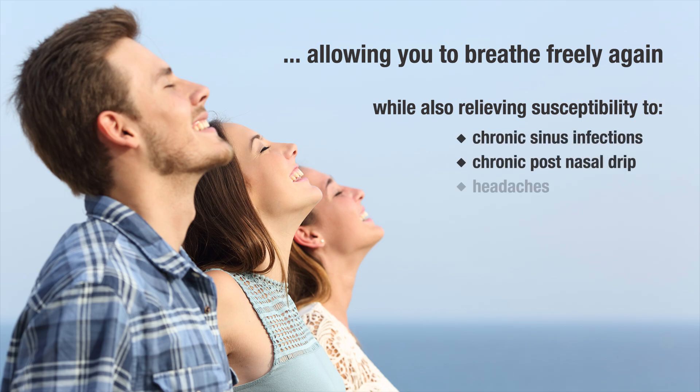These procedures can also relieve chronic post-nasal drip, headaches, snoring, and sleep apnea.